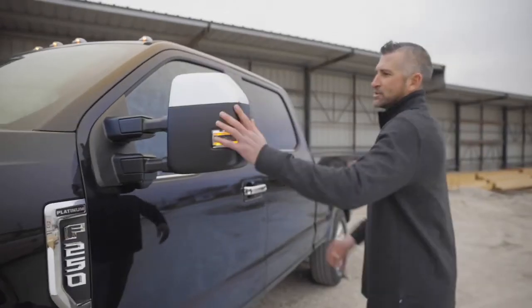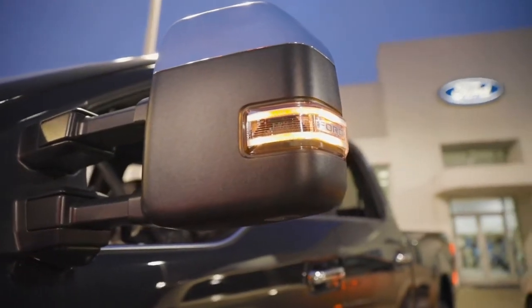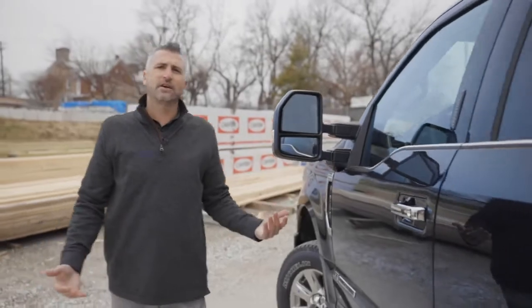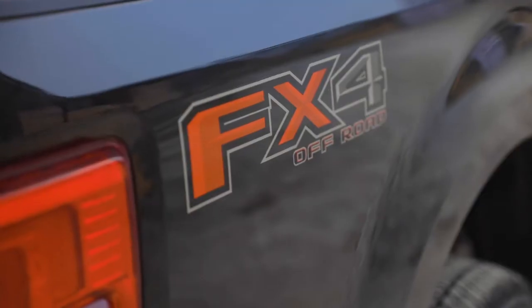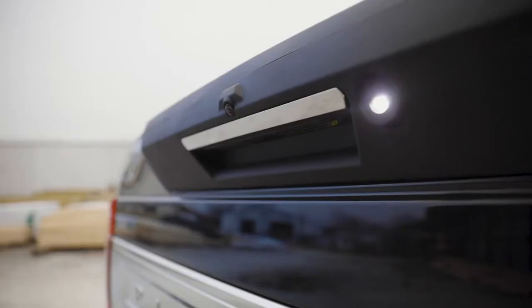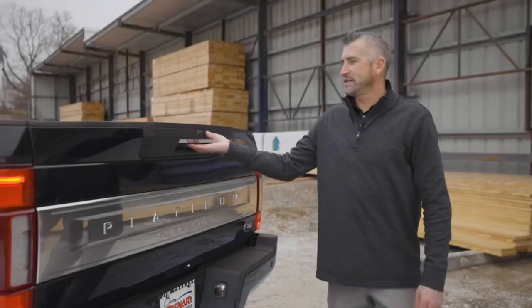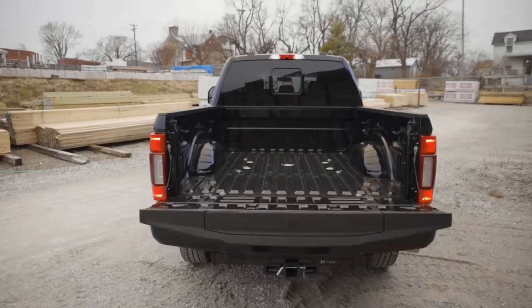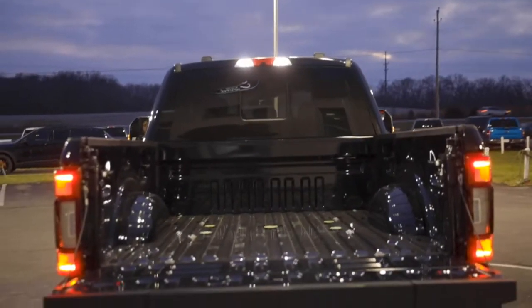You have the nice Platinum F-250 badging, the 6.7 liter Power Stroke turbo diesel badging, and the power scope folding mirrors on each side so you can get into tighter spaces if need be. The convenience is still there on the F-250 — you have the ability to enter the vehicle by pushing this button or by typing in your code. Coming around to the back, you have the FX4 off-road badging, the LED tail lights, chrome accent on the tail bed, and the Platinum Super Duty badging.